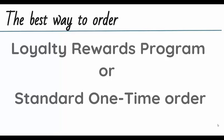I wanted to take a minute to talk a little bit more about the Loyalty Rewards Program and how it works. When you log into your doTERRA.com website you have two options to place an order: the Loyalty Rewards Program or a standard one-time order.